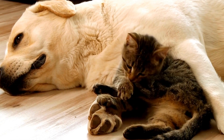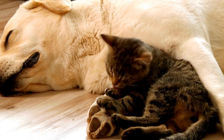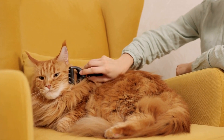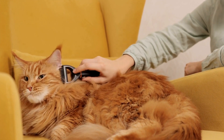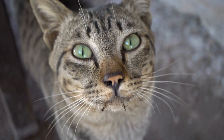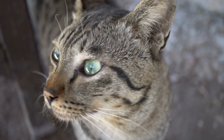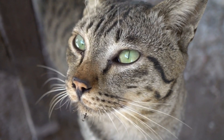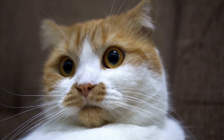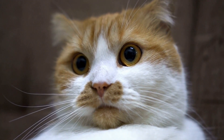Step 3: Place treats near the fountain. Encourage your cat to approach the fountain by placing their favorite treats near it. This will create a positive association with the new object and entice your cat to investigate further. Step 4: Use positive reinforcement. Whenever you see your cat drinking from the fountain, reward them with praise and treats. Positive reinforcement will help your cat understand that using the fountain is a desirable behavior.